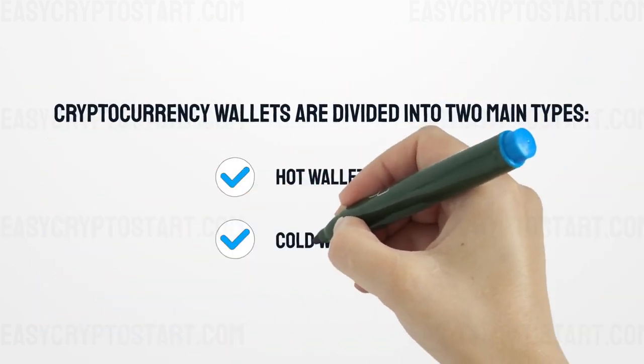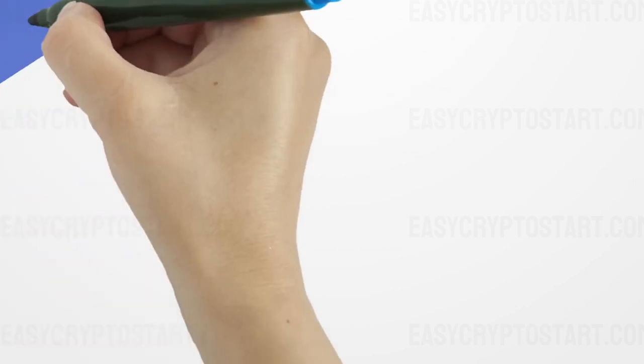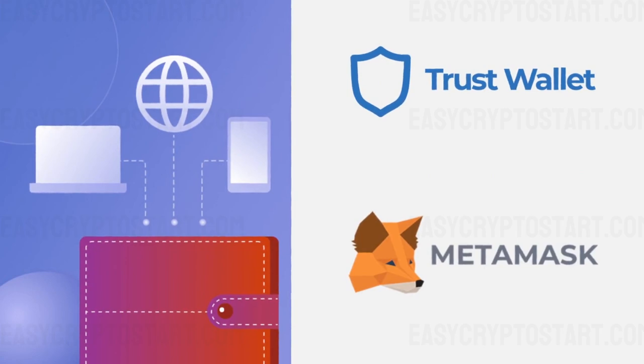Cryptocurrency wallets are divided into two main types: hot wallets and cold wallets. A hot wallet involves storing assets on the network, on various exchanges, through special extensions or mobile applications — for example, Trust Wallet and MetaMask.